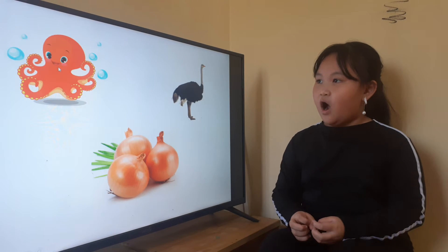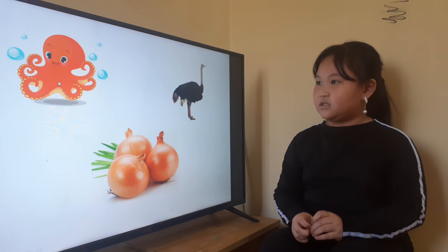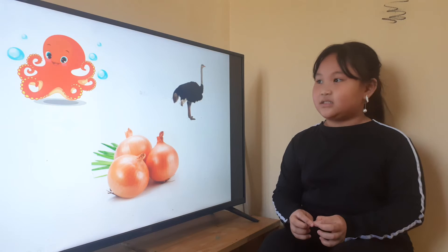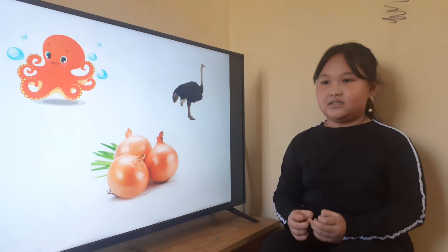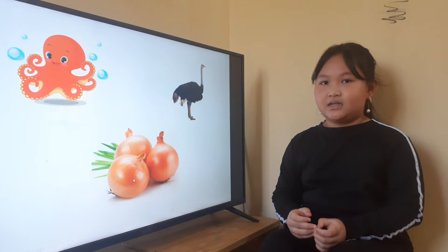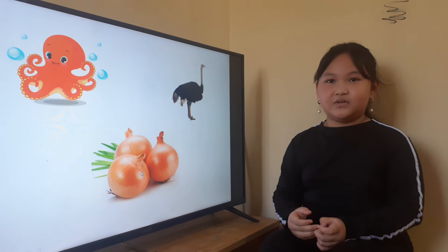And letter O is for another picture. This is? Octopus. What color is the octopus? Red. Yes, and this is an? Ostrich. And what are these? Onion. How many onions are there? Three. Three onions. And what color is onion? Orange.